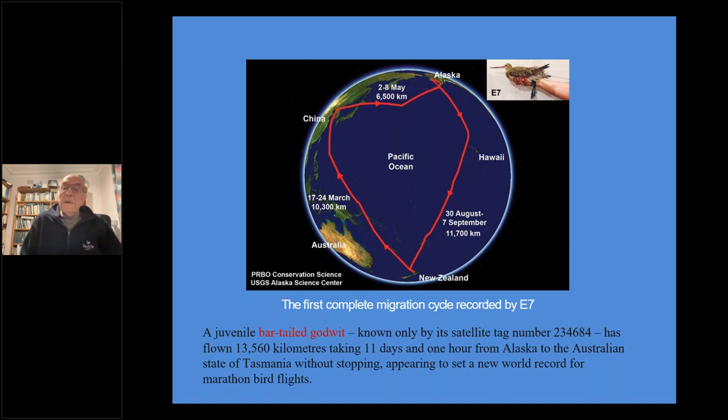This is just a quick overview of what we've gone through - the flight pattern of E7, a very famous female Bar-tailed Godwit who had a satellite tracker. She was followed along the whole route from Australia to China, to Alaska, and back down again to New Zealand. That one was about 13,500 kilometres in 11 days from Alaska - and this is a record.